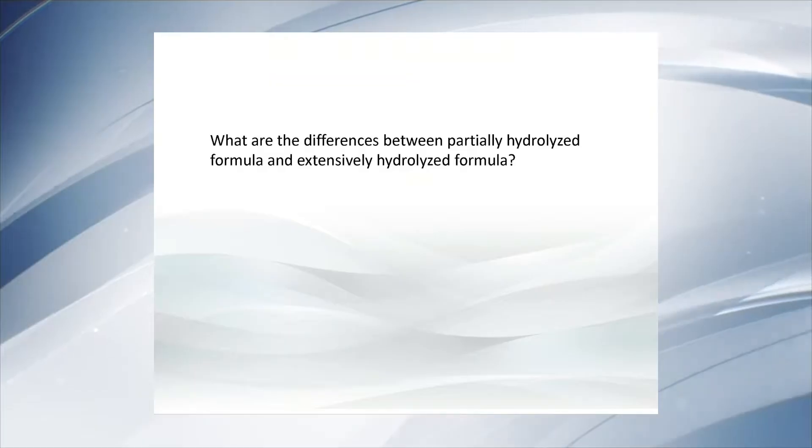In selected cases, we can use amino acid-based formula — for example, in children affected by multiple food allergies, anaphylaxis, or children who are intolerant to the first-line treatment, such as extensively hydrolyzed casein formula, whey formula, or soy formula. In real life, however, the true number of these children is extremely low.